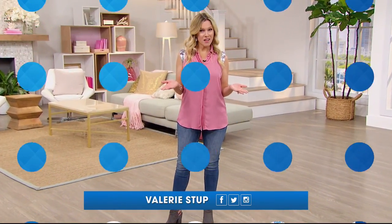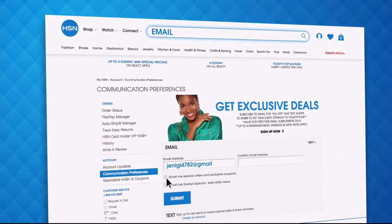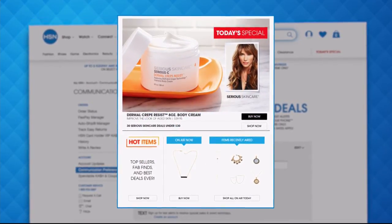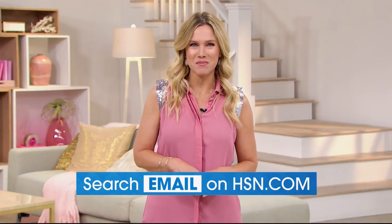Have you signed up for HSN email? Sign up for HSN emails now to stay connected on our hottest and newest deals of the week. You'll receive exclusive coupons and never miss a Today's Special. We'll send you the scoop on our best value of the day straight to your inbox. Head on over to HSN.com now and search email to sign up today.